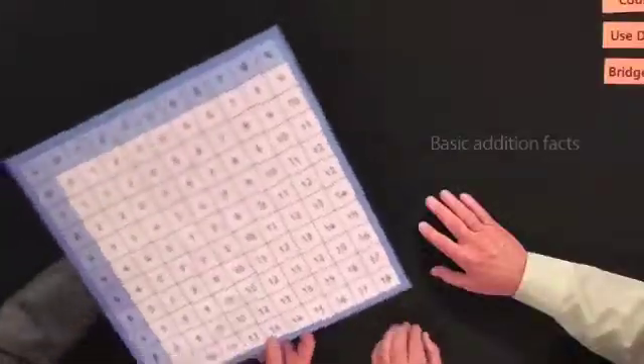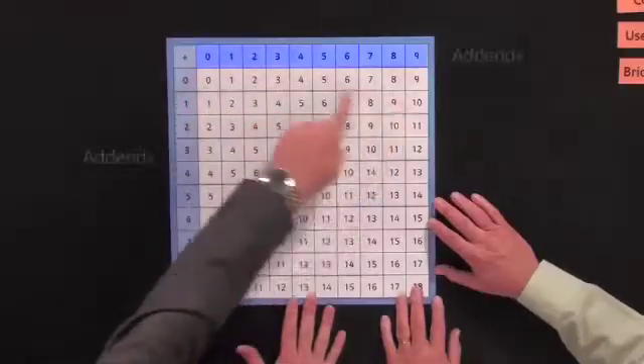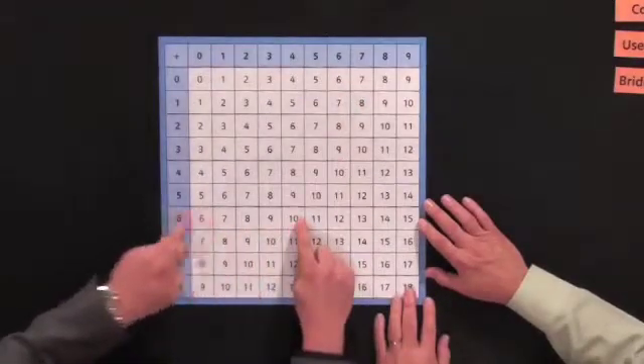This chart shows the 100 facts that children need to learn. You can see there's one add-in down the left-hand side and another 10 add-ins across the top. If a teacher or child wants to find the sum of two numbers, you just look at the intersecting point between the two add-ins. So 6 plus 4 is 10. There are 100 facts here.